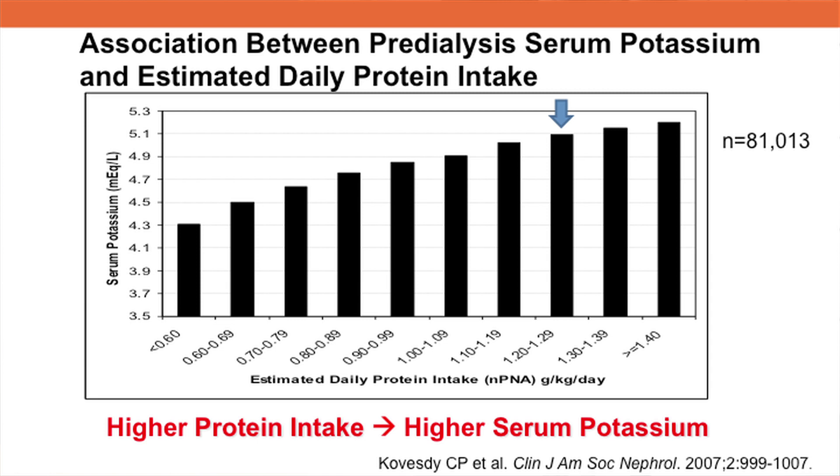It was a three-year study of over 81,000 patients on hemodialysis. The study also looked at protein intake. As you can see on this graph, patients with estimated higher protein intake had higher serum potassium levels. A pre-dialysis serum potassium of 4.6 to 5.3 milliequivalents per liter was associated with greater survival.